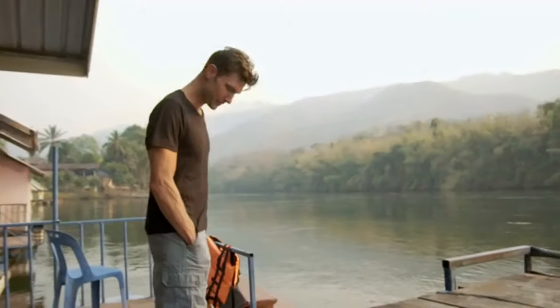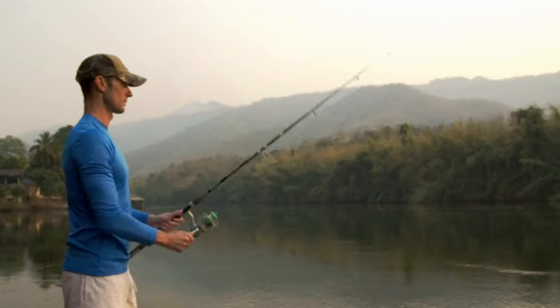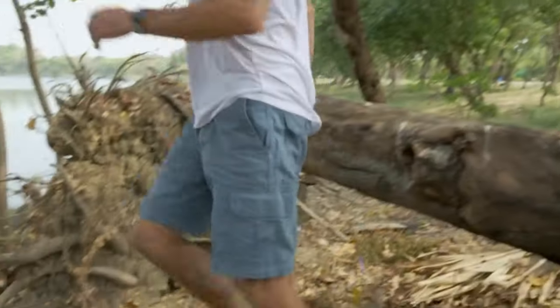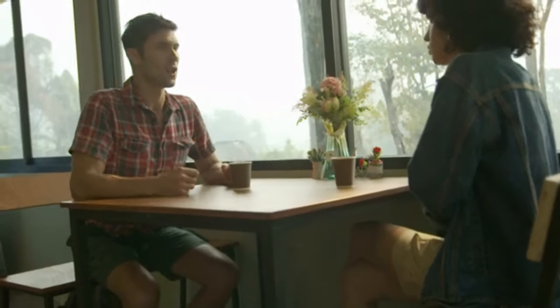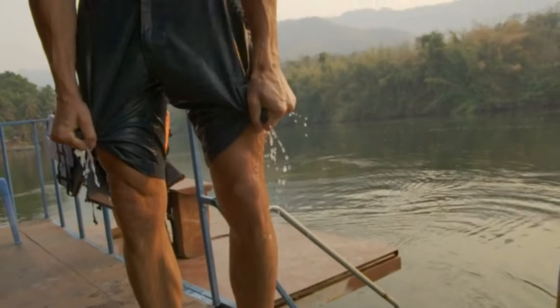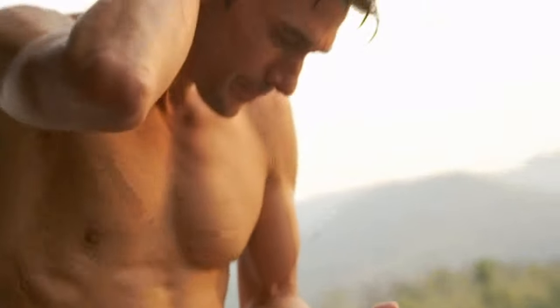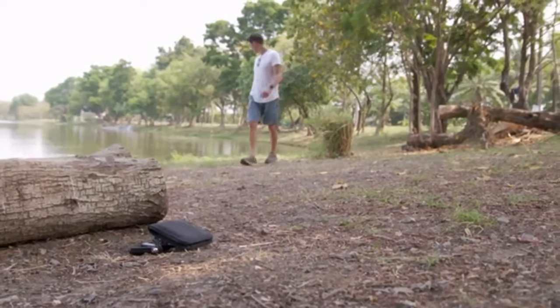The problem is, most shorts lack versatility, and you need a different pair for each and every different activity you do — one for fishing, hiking, jogging, swimming, even one for seeing that special someone. And almost every pair is lacking in quality, which means a water-damaged phone, lost wallet and keys, and excessive luggage.